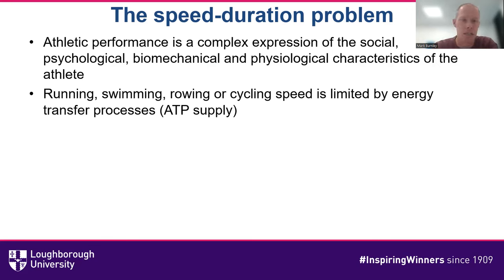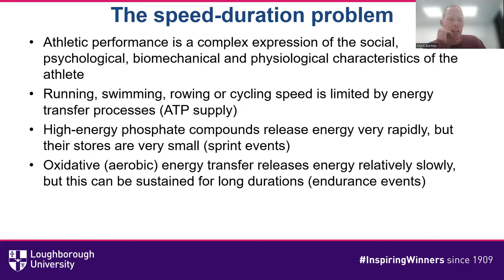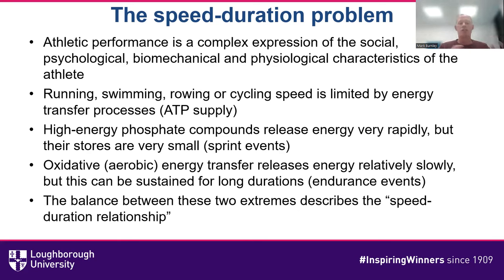Animals share that same limitation. Very broadly speaking, there's the anaerobic side of the equation using high-energy phosphate compounds that releases energy very quickly, but the stores are very small — so that's what we use for sprint events. On the other side, we have the aerobic energy system, oxidative energy transfer. That acts relatively slowly but can be sustained for very long durations, which is what we use in endurance events. The balance between those two extremes can be described using the speed-duration relationship.